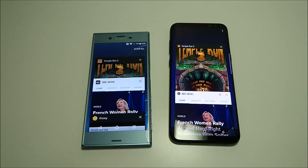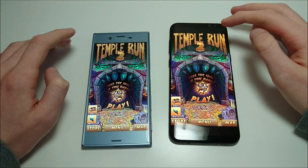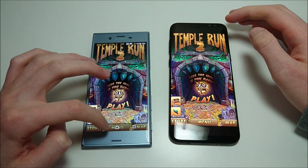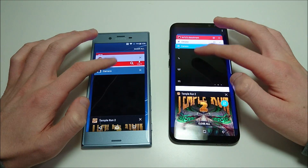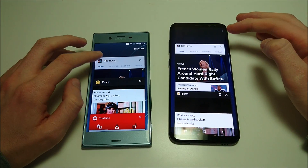Let's get started with the multitasking test — Temple Run 2 first. Neither phone is reloading it — great sign — although Sony was a little bit faster bringing that up. As I usually say, most phones will reload that app, but obviously these aren't most phones. These are better than most phones.